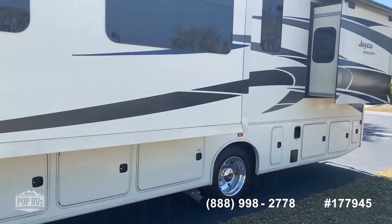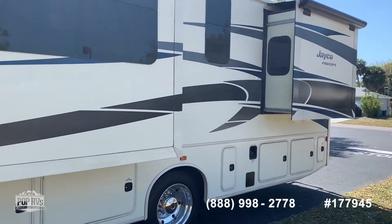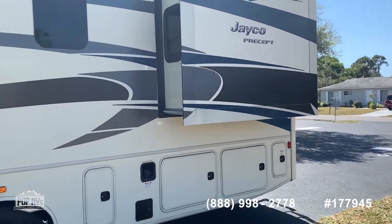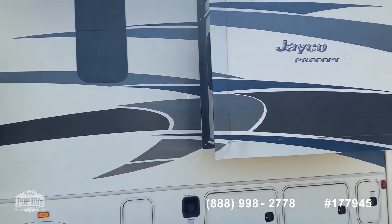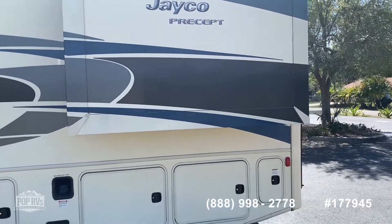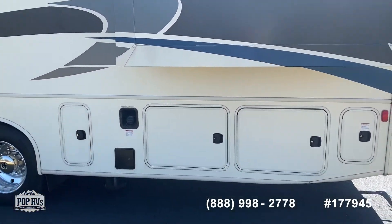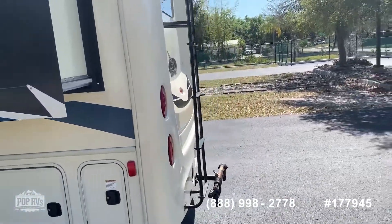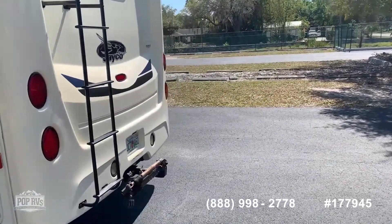Lots of outside storage. It's got an Onan 5.5 kilowatt generator and two AC units — 13.5 BTU ducted. Also has an outdoor shower and all the things that you'd anticipate from it. Sleeps 7, as you'll see when we get inside.